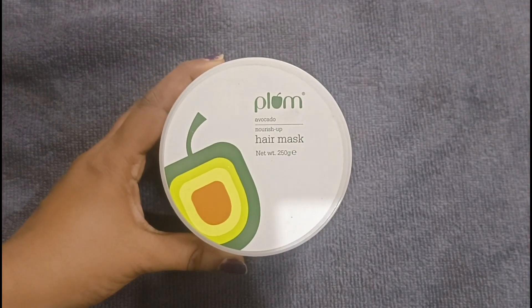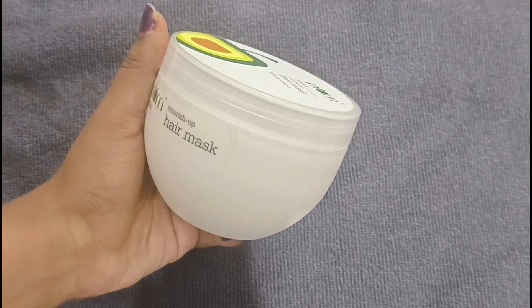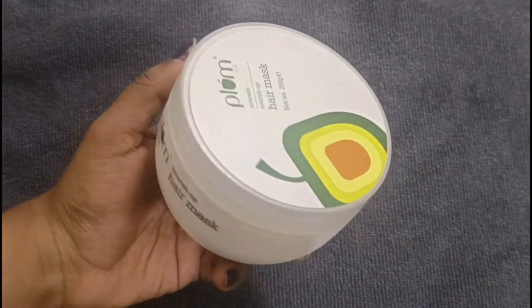First is Hair Mask. Hair Mask is very useful. First is Plum Avocado Nourish Hair Mask. The price is 300. I will share my offer on the online site — it is 250.